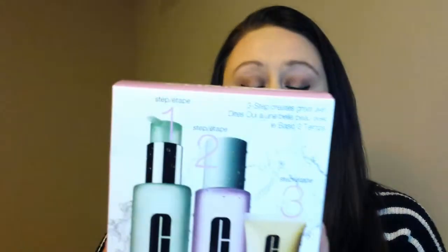This one is by Clinique. It has a liquid facial soap in mild, a clarifying lotion, and a dramatically different moisturizing lotion plus. I have not tried this out yet — I wanted to do the video before I even tried it, because I didn't want to destroy the box. But I will be doing a video on how I feel about it. This is for dry combination skin. I tend to get really dry in certain areas, even in the summertime. I wanted to see if I could find something that would keep me moisturized and help with my pores on my nose.